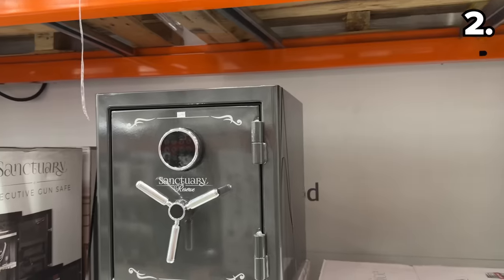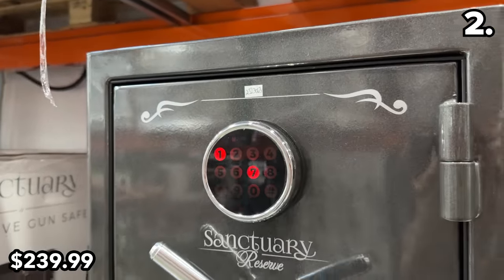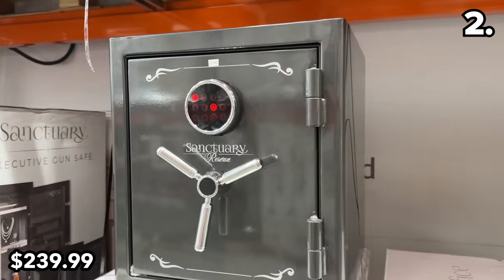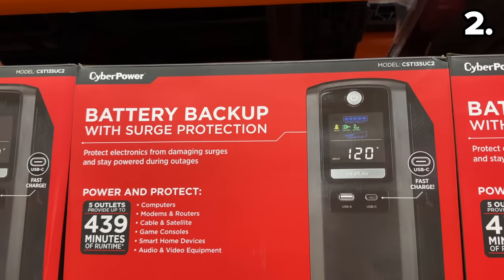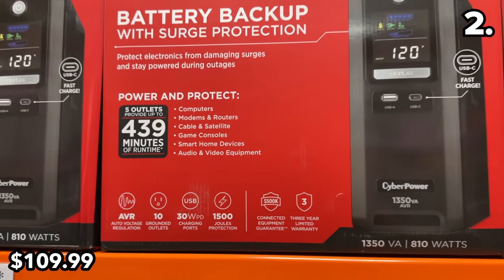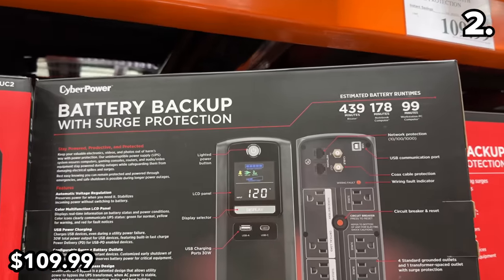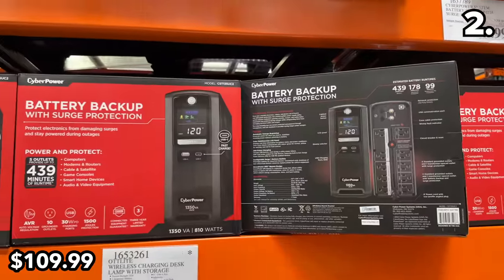In the number two spot, $60 off and back in stock at this brand new low price: the home and office safe you see right here for $240, which is waterproof and fireproof. This battery backup system with surge protection at $20 off is $110. We just had a power surge knock out one of our small appliances, so I am in favor of such a product.